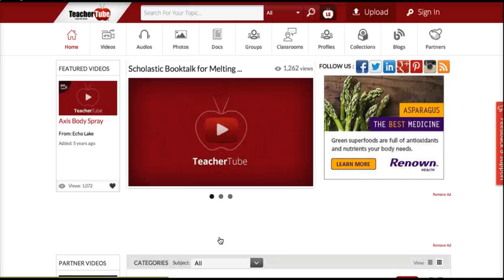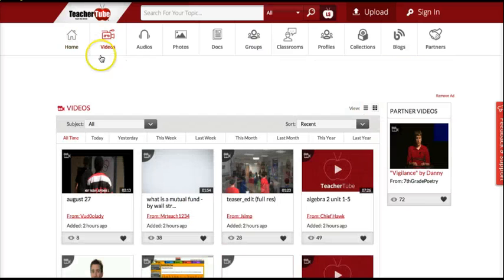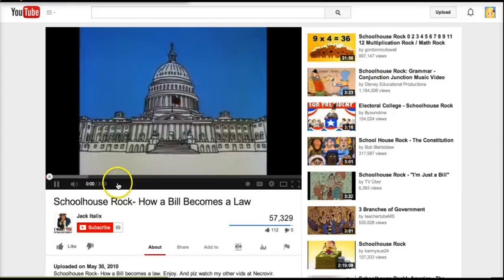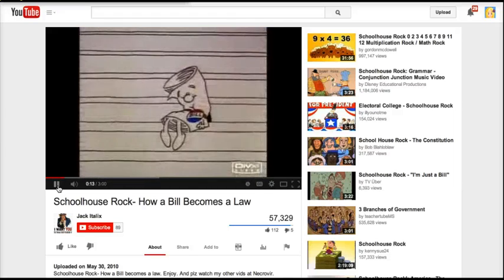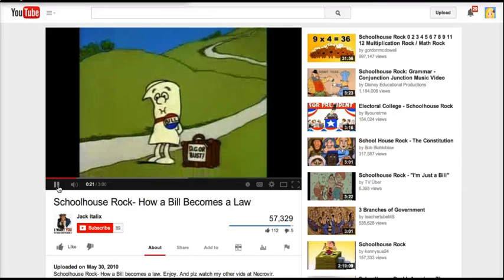TeacherTube is the go-to for schools or districts that do not have access to YouTube at school — you can search for your topic and also upload videos to share with students for homework or if you're flipping your classroom. And these are the Schoolhouse Rock videos. I remember a lot about how a bill becomes a law and about the Constitution because of these videos and their catchy songs — anytime you can use these tools, it will help students remember.